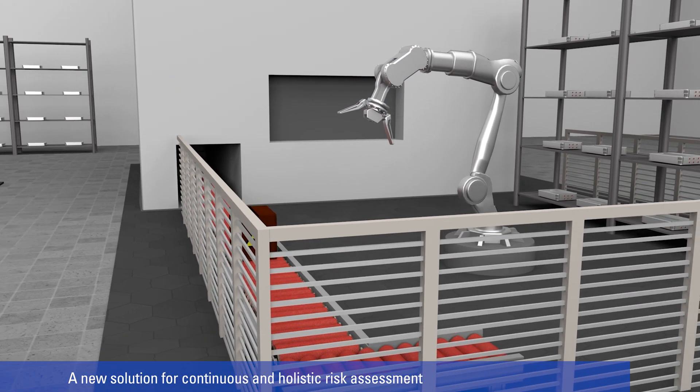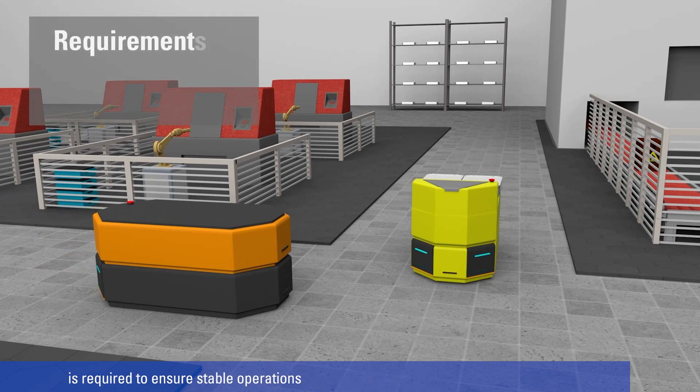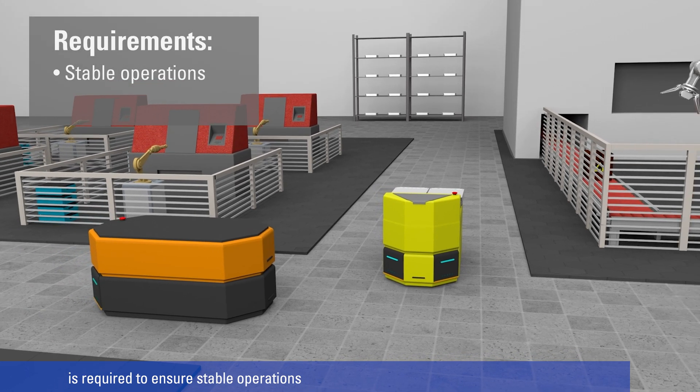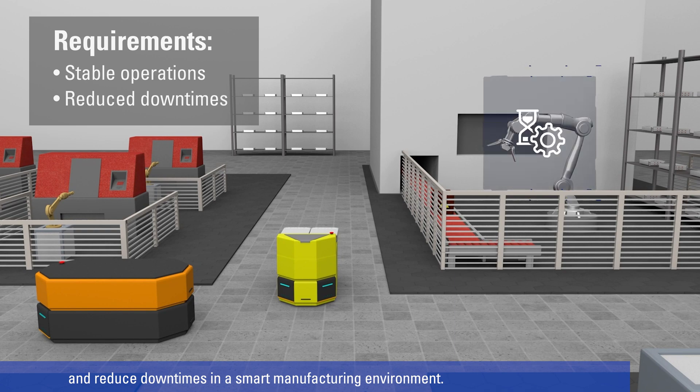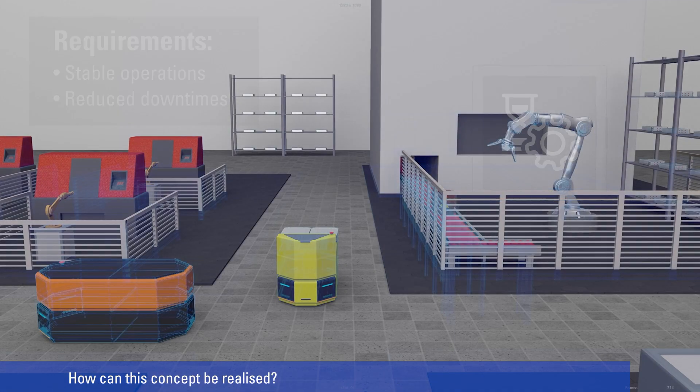A new solution for continuous and holistic risk assessment is required to ensure stable operations and reduce downtimes in a smart manufacturing environment. How can this concept be realised?